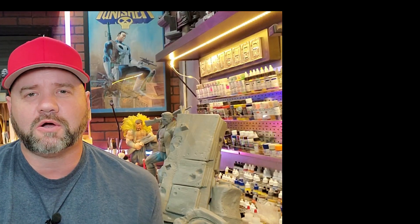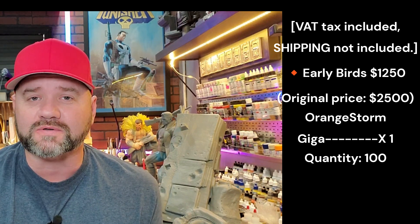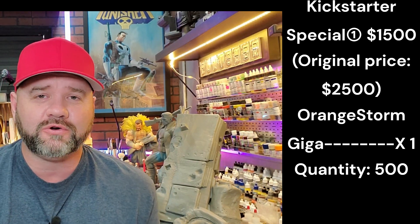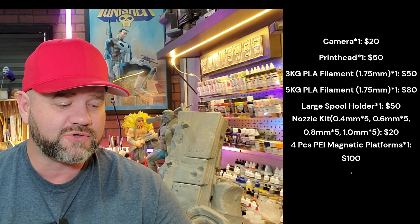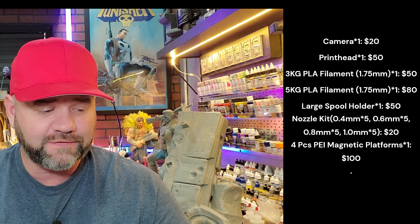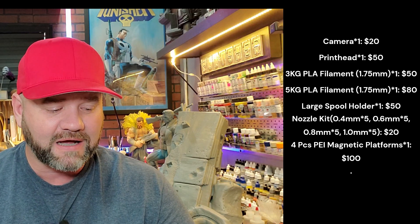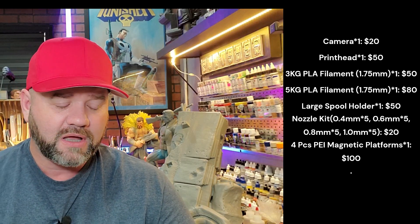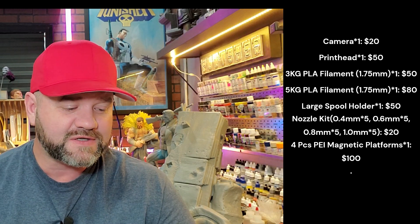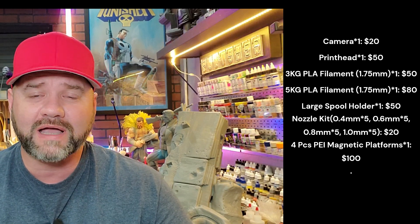When they launch on Kickstarter on November 4th, the first 100 people get the introductory price of $1,250. The next 500 people get the next tier at $1,500. There are also add-ons available: a camera for $20, each additional print head for $50, three kilograms of PLA filament for $50, five kilograms for $80, a large spool holder for $50, nozzle kits in 0.4mm and 0.6mm sizes for $20, and four PEI magnetic heated bed platforms for $100.